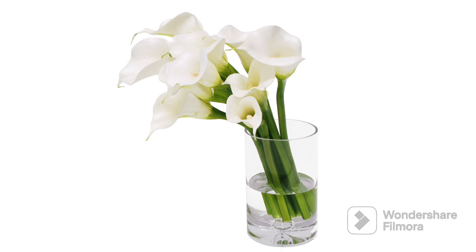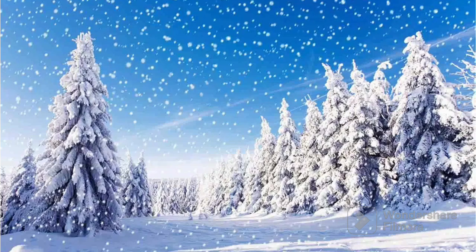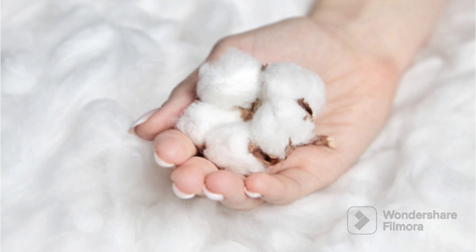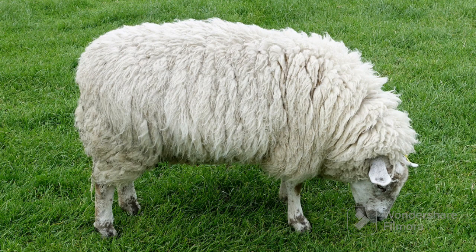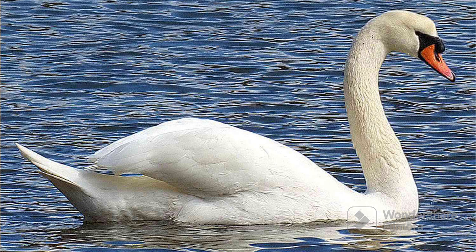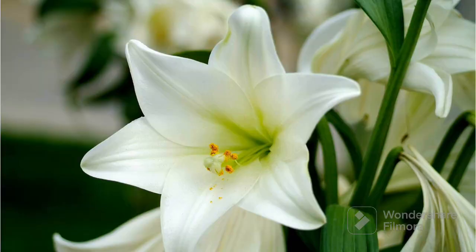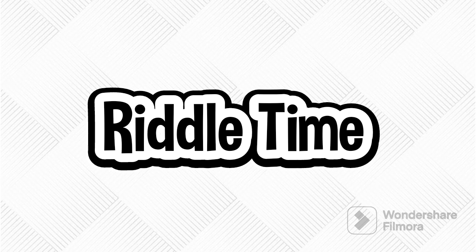We saw the clouds, the moon, the teeth, the snow, the cotton, the pearl, the sheep, the polar bears, the swan, the daisy and the lily. Now there is a riddle for you all.